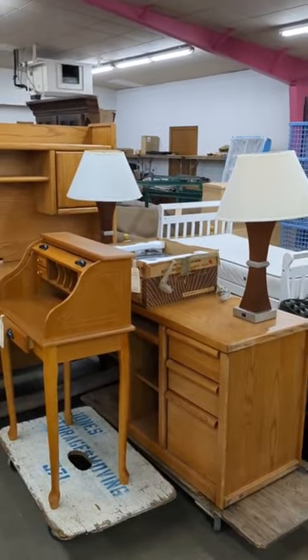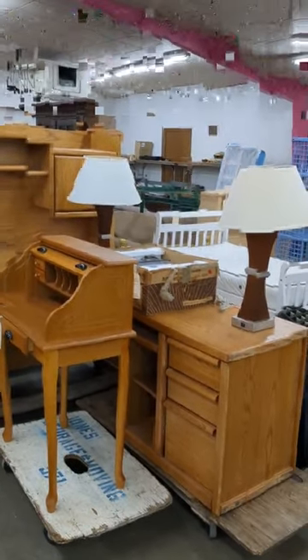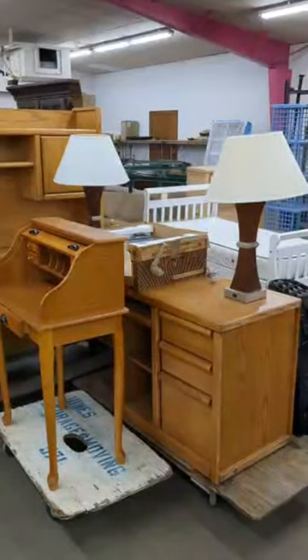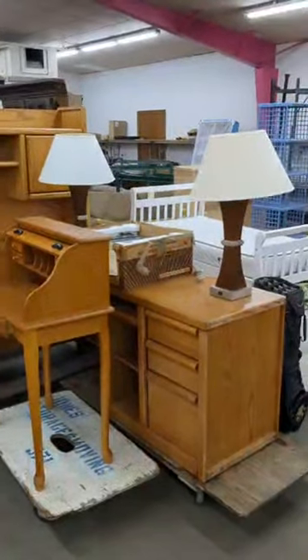Hey, this is Dave here at Bud Palmer Auction, going to give you a preview of what we're auctioning off tomorrow night, Friday night, starting at 5 p.m. at 101 West 29th Street North.